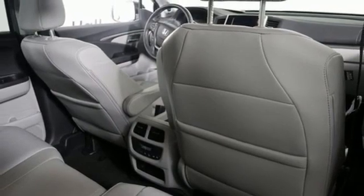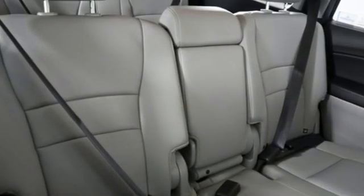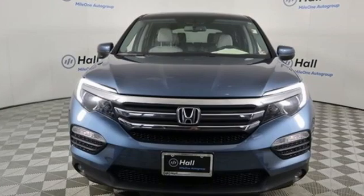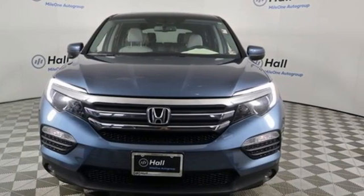Motor Trend reports Honda has redefined an already capable package in ways that should spike its desirability index with both core and conquest buyers. It's a Honda, so longevity comes standard. See it for yourself when you take it for a test drive.